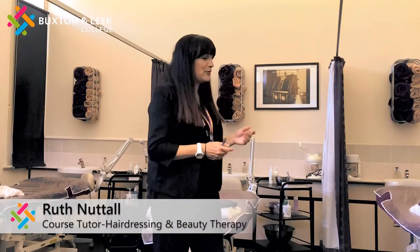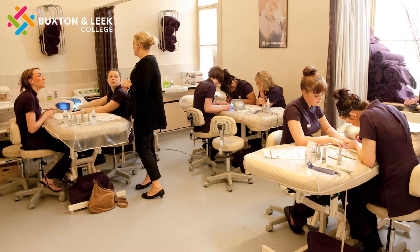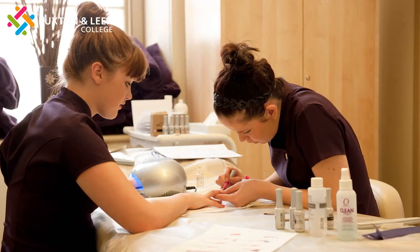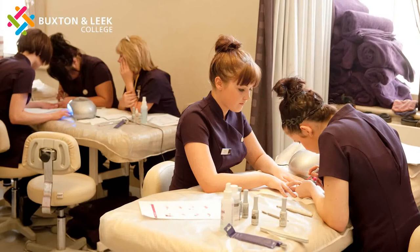Welcome to our beauty therapy salons. As you can see, this is where we work within beauty therapy, with all the beds here available. We work with the top product lines — we've got Dermalogica, nail techs, and MAC makeup that we work with for you to gain your assessments. You will practice the skills with us, we'll give you all that input, and eventually you will be working on real clients within a realistic working environment, so you really feel that you're in a salon environment to gain your skills and knowledge within the industry.